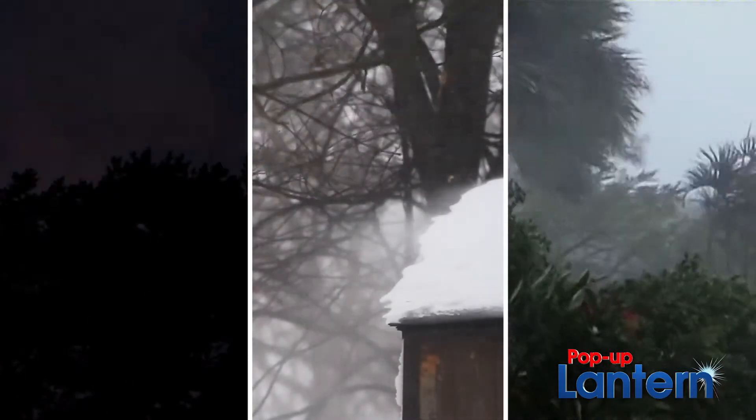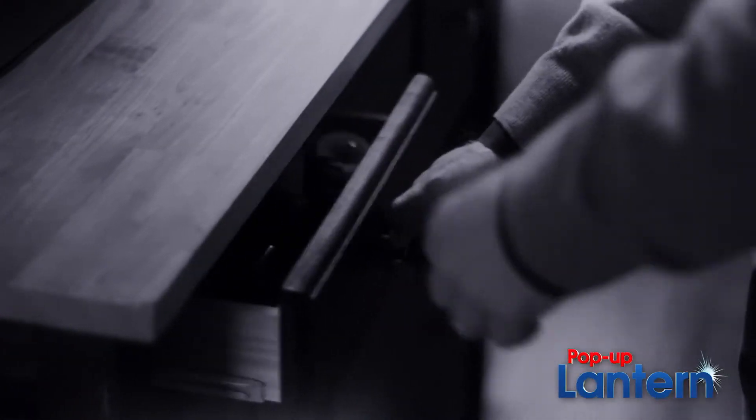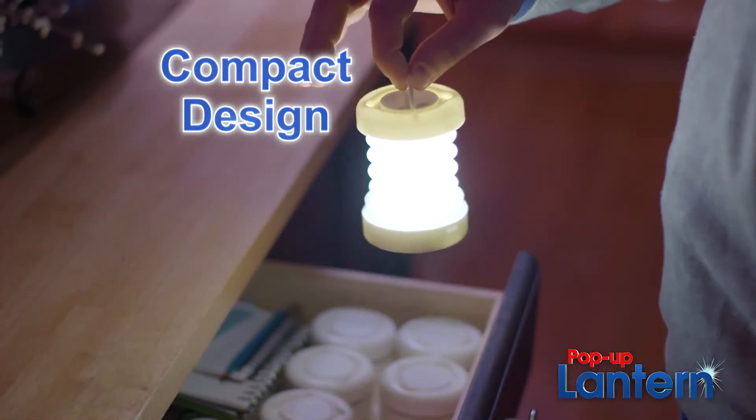Whatever the season, storms can knock out power for hours or even days. Get prepared now with the pop-up lantern. Don't fill your drawers with bulky flashlights. The pop-up lantern's compact design lets you easily store and use one in every room in the house.